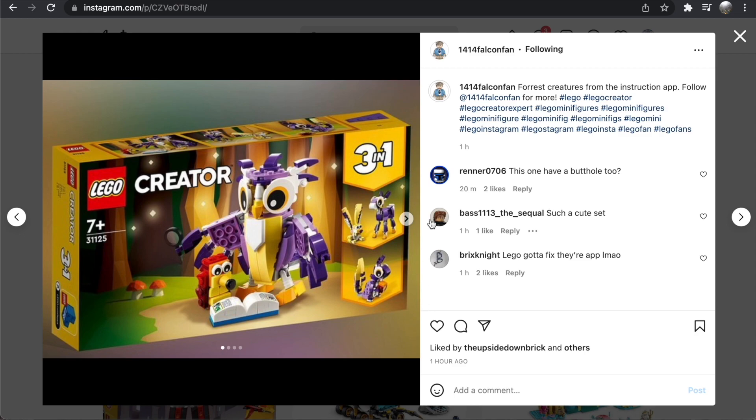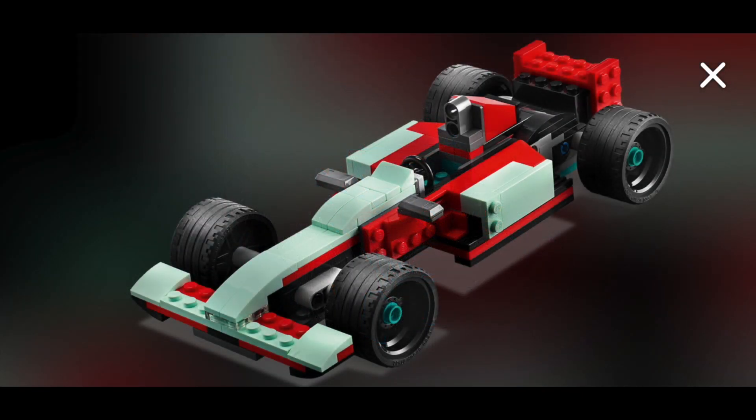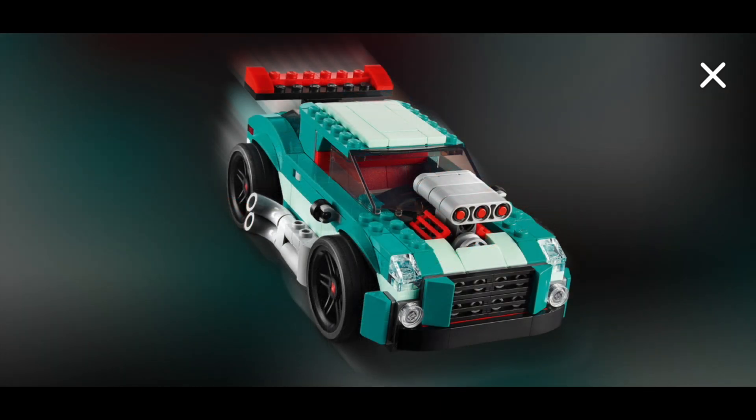Then we have three other sets I don't have as many images for. First is the Street Racer at 258 pieces, and I think this is the nicest racer car build that Creator has done in a while. The alternative builds are nothing special, but I do like the formula race car. Definitely the rally car is the best of the three builds in this set — I really love the engine at the front. It's one of the more fun Creator cars we've gotten in a while.